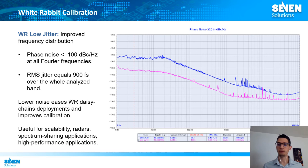Even though White Rabbit devices are very precise, the White Rabbit community has worked to develop devices that are even more precise. These are the low-jitter White Rabbit devices, which are able to provide and distribute frequency reference through the network with better noise figures. This is useful for the scalability of White Rabbit networks, reaching more hops and greater distances, and provides better specifications for radar or spectrum sharing applications.